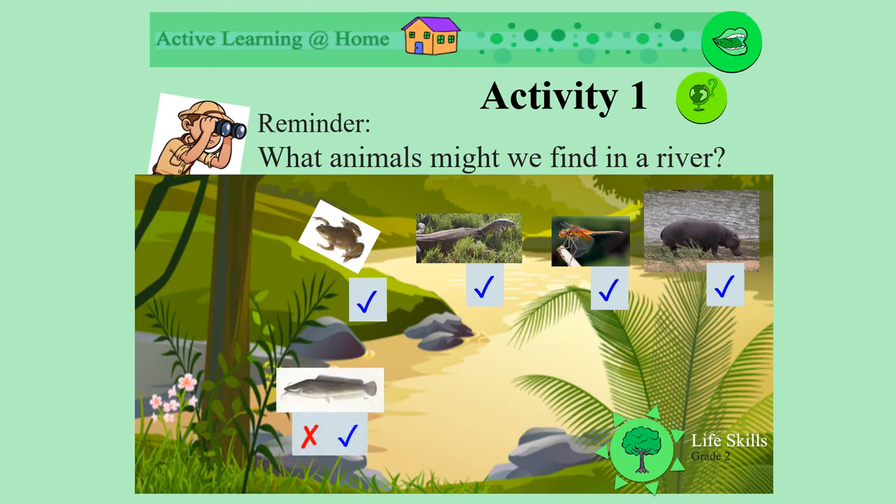And fish? Do we find fish in our rivers? Yes, of course. And what about birds? Do we see birds in and around our rivers? Yes, we do. Well done.